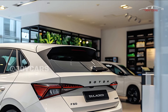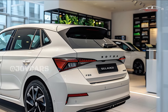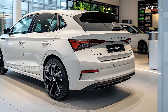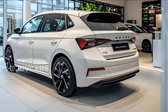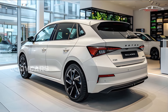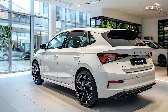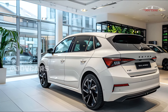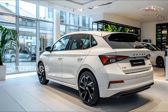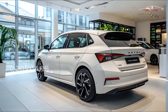The Fabia is available with a variety of fuel-efficient petrol engines, some of which are turbocharged for added power. You have the option of a manual or automatic transmission. The suspension is fine-tuned for a pleasant ride on long road trips. Thanks to its lightweight design and cutting-edge engine technology, the 2025 Fabia is an eco-friendly vehicle.